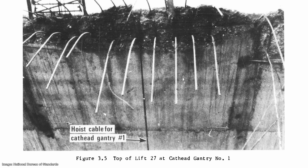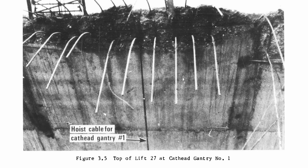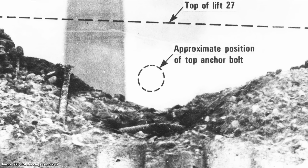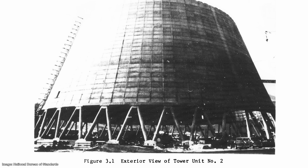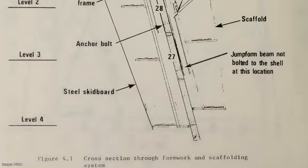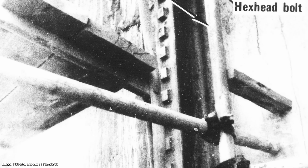The report into the disaster concluded that the cause of the collapse was the imposition of construction loads on the shell before the concrete of Lift 28 had gained adequate strength to support these loads. In short, the concrete hadn't been given enough time to set to be strong enough to support the scaffolding. This was partly due to the cold and rainy weather, which would have impacted the time the concrete needed to set. However, the concrete should also have been tested before it was used to support the weight of the scaffolding. Critically important bolts were also missing from the scaffolding system, and the ones that were used were of insufficient quality. There was only one access ladder, and modifications had been made to the hoisting system without a proper engineering review. It was concluded that if any of these issues had been corrected, the collapse could have been avoided.